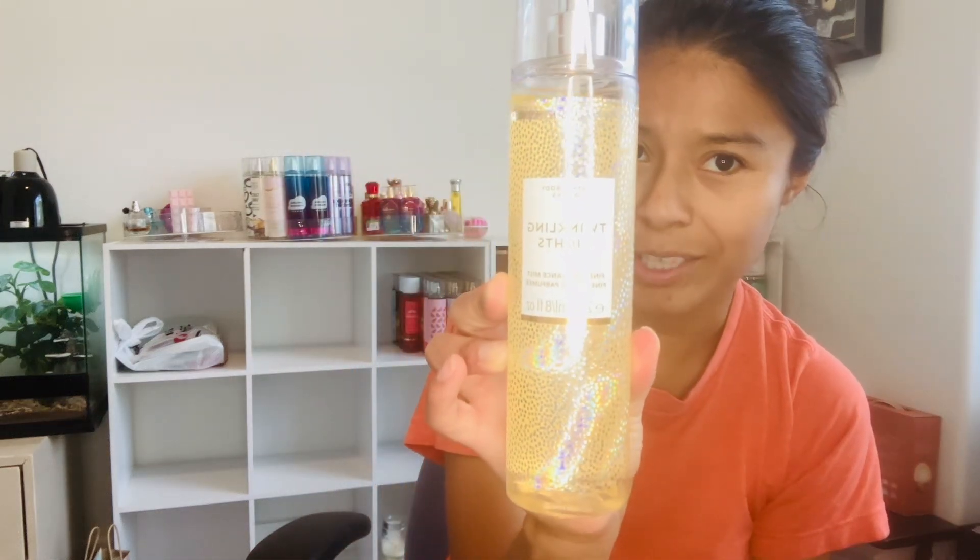The other thing I got at Savers was this Bath and Body Works for $4.99. It's called Twinkling Nights — I've heard of it but never had it before. The scent notes are frosted jasmine petals, whipped vanilla, and mandarin blossom. This is the first time I've ever smelled it.